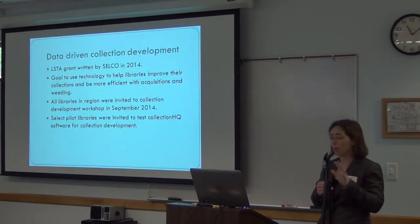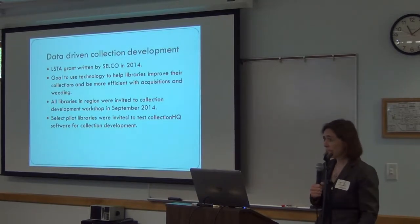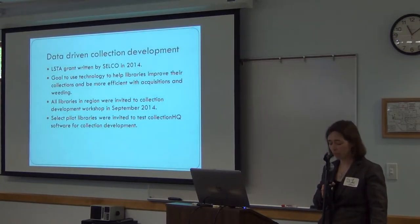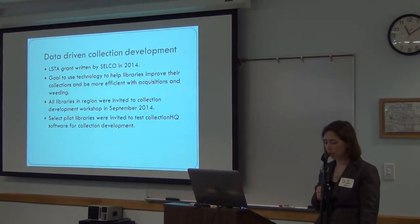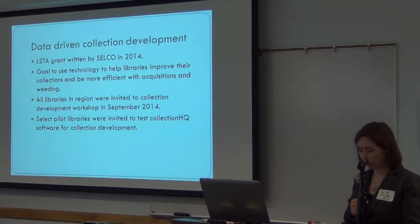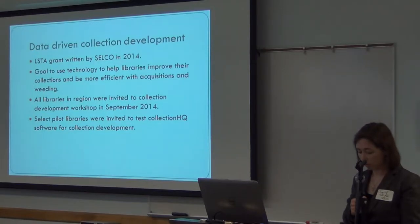I'm going to do a quick overview of Collection HQ. It's part of an LSTA grant written in 2014 for data-driven collection management. With budgets decreasing and demands on staff time increasing, the goal of this grant was to assist public libraries with collection development — to see if technologies would allow libraries to streamline acquisition and weeding processes, customize their collection to actual patron demand, and use collection and circulation data instead of anecdotes to do their purchasing and weeding. Basically, do more with less.